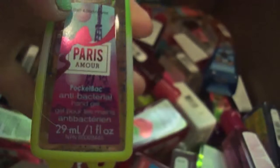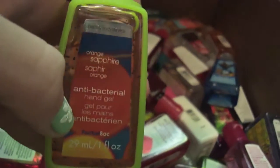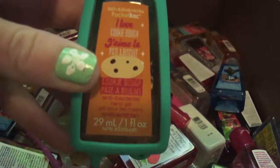So I have Summer Escape which is like a really clean scent. I have Paris Amore which smells amazing. I have Orange Sapphire which smells really good. And I have I Love Cookie Dough.